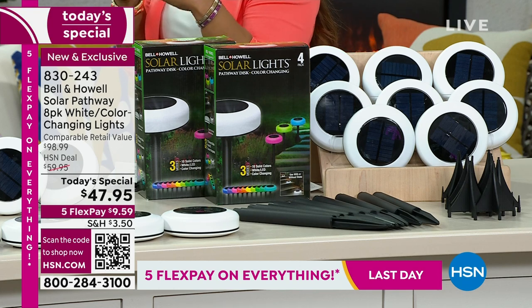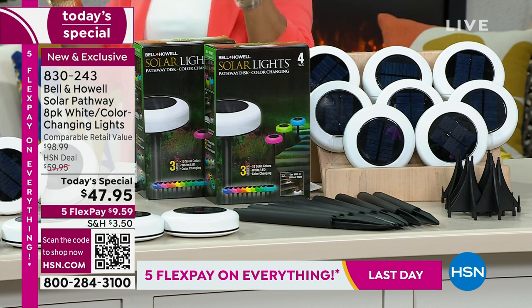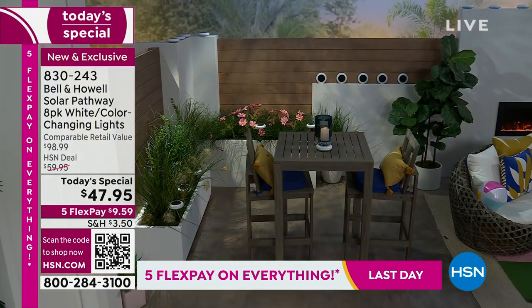But when it's party time — for the pool party, barbecue, Valentine's Day, holidays — you can have tons of fun with these.